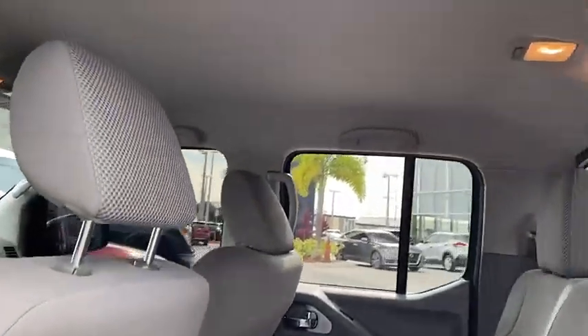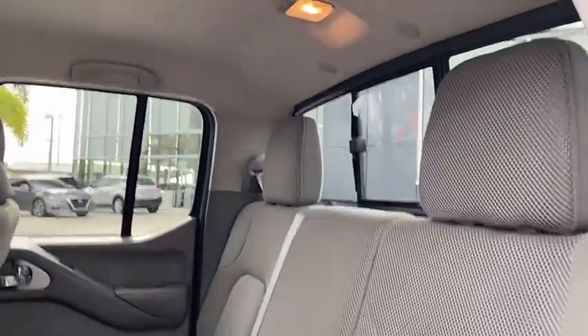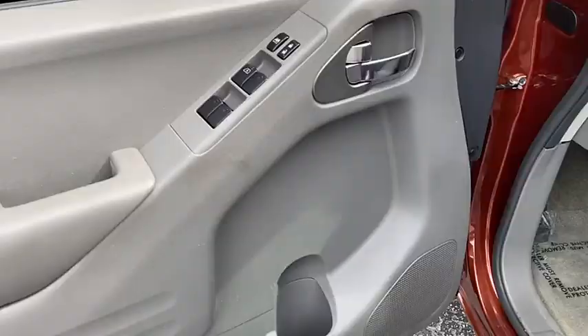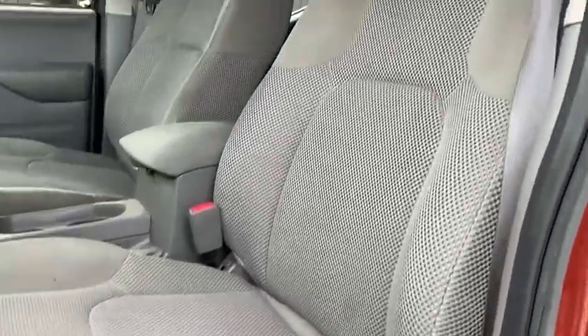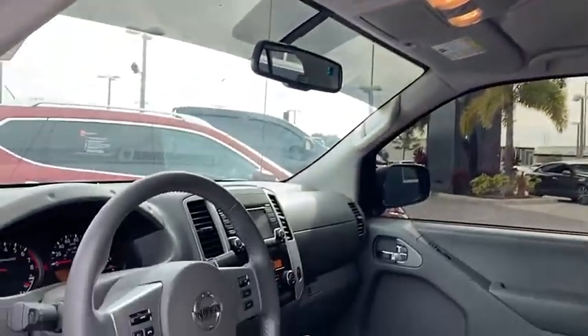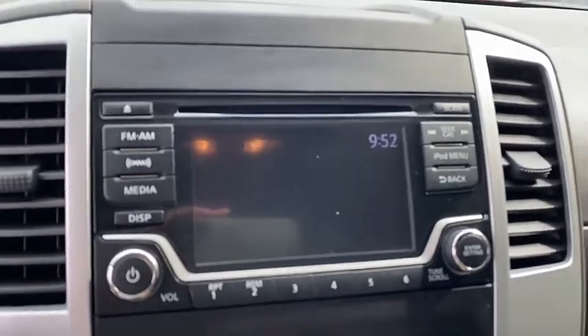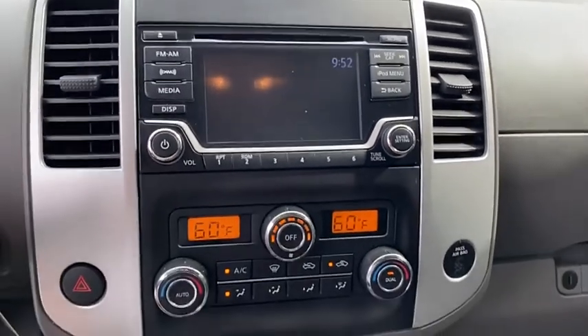Come see the car for yourself. And do not forget to subscribe to my channel.